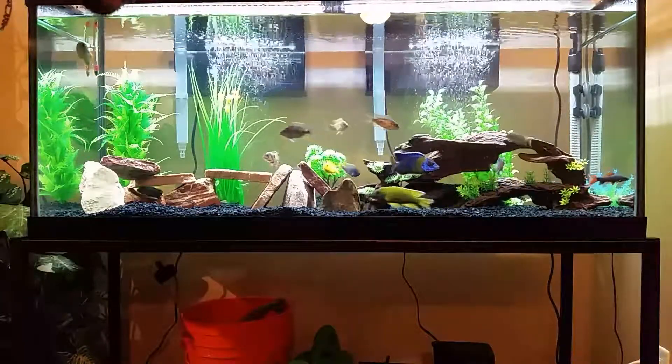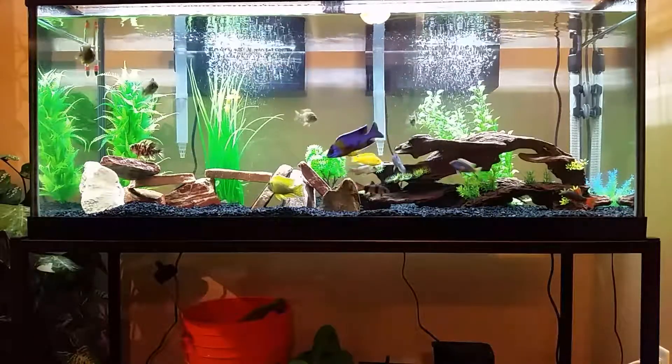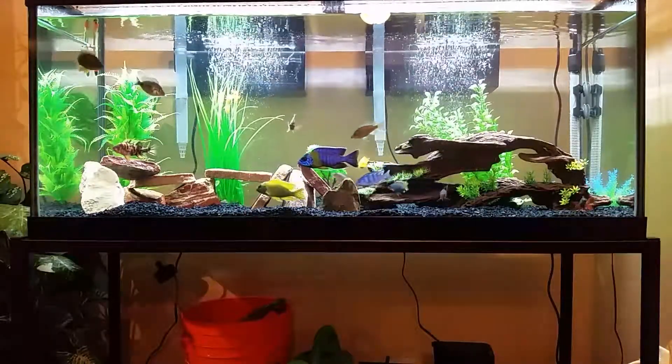Yeah, he's looking good in there. Nice looking fish.